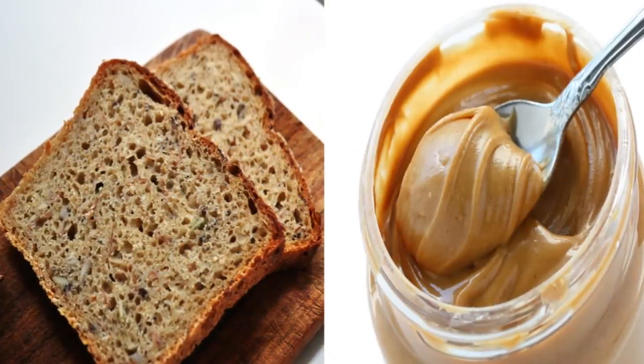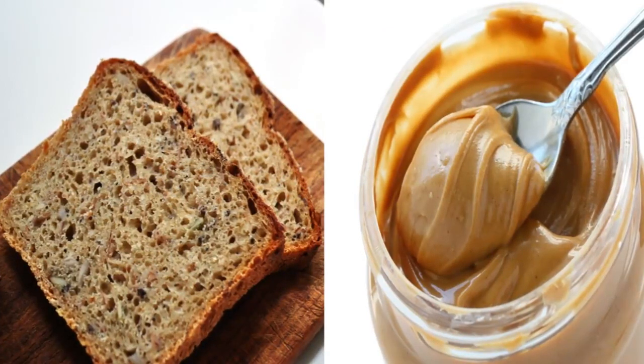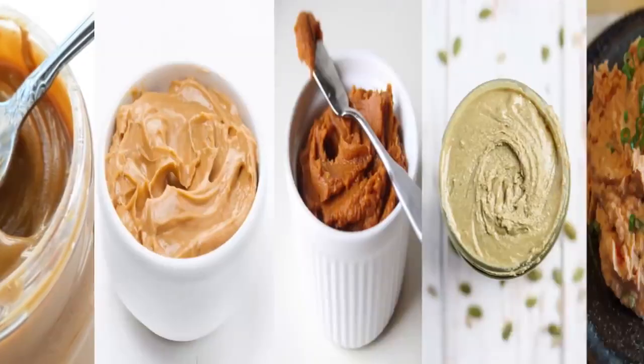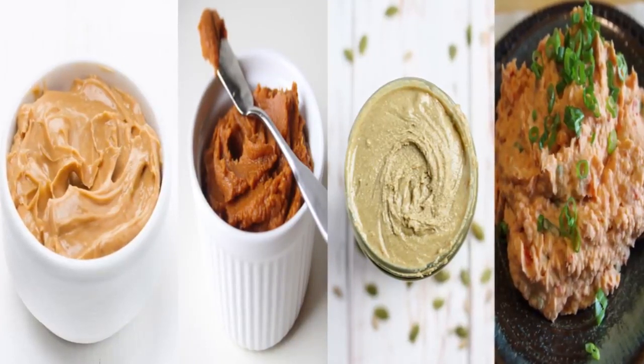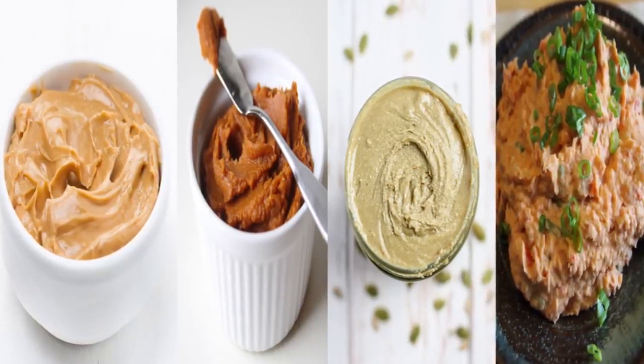On the first day, you should eat a piece of whole wheat or multigrain toast with two tablespoons of peanut butter. If you're allergic to peanuts, you can substitute that with soy butter, pumpkin butter, sunflower seed butter, or bean dip.